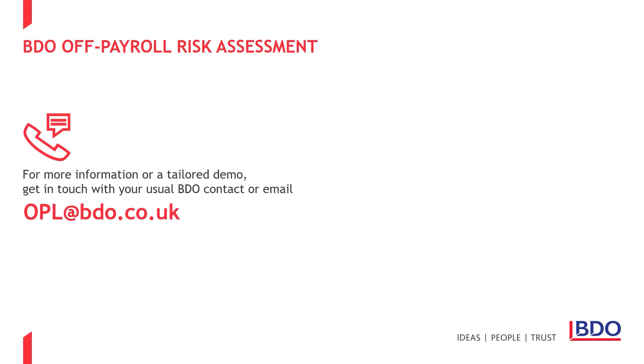Get in touch if you'd like to know more about our Off-Payroll Risk Management or Off-Payroll Tracker tools. You can use the dedicated email address shown on screen, or speak to any existing BDO contact.